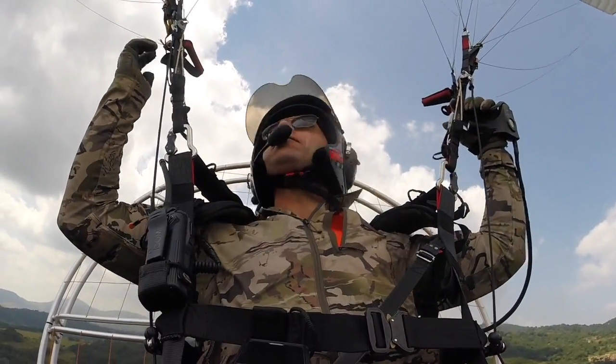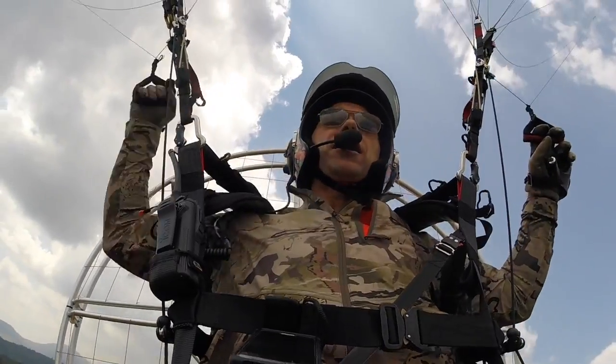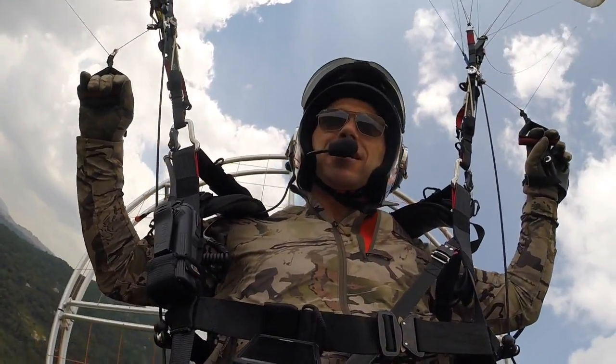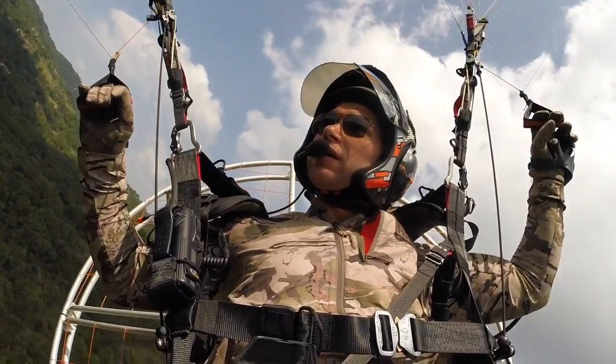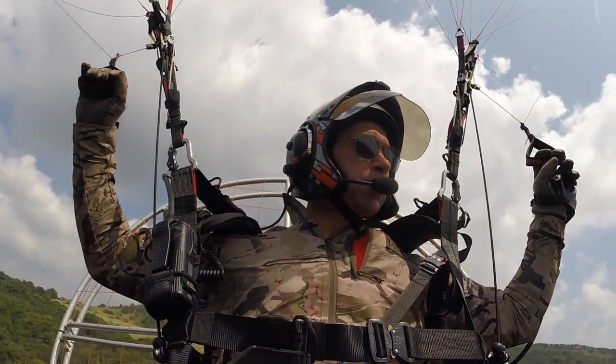Give it a little bit of throttle open. On the Hadron XX, we're going to maintain a power-on spiral and get out of the thermal hotspot.